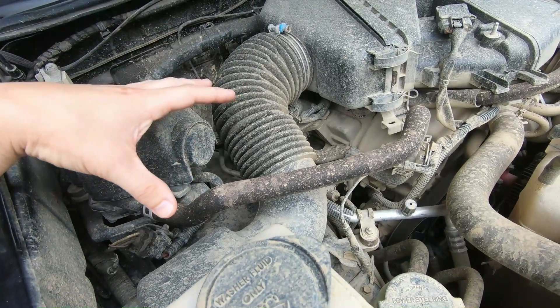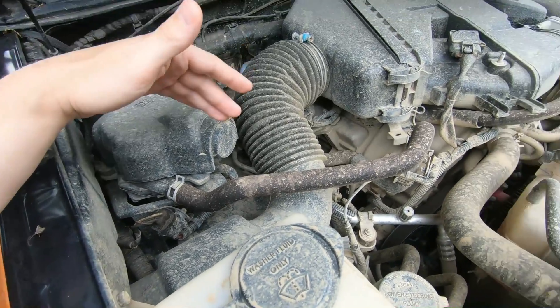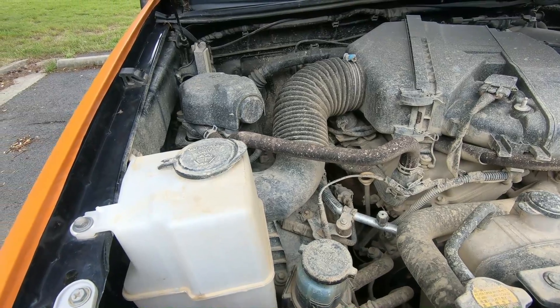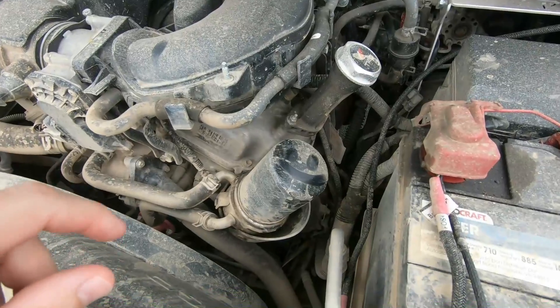Going over why I don't think having an exposed filter in your engine bay is a good idea - you can see right here is proof with all the dirt and crap on my engine. Imagine if all that was just sitting on your air filter, gunking it up and blocking all that air from getting into the engine and doing what it's supposed to do.